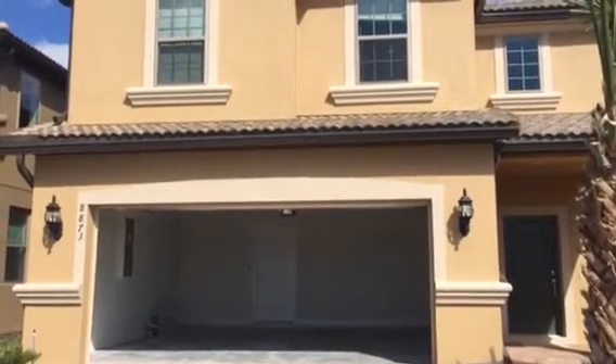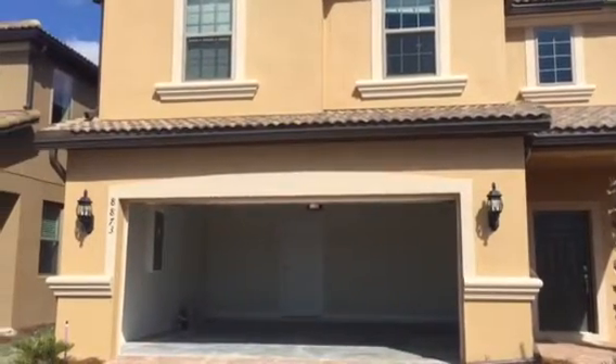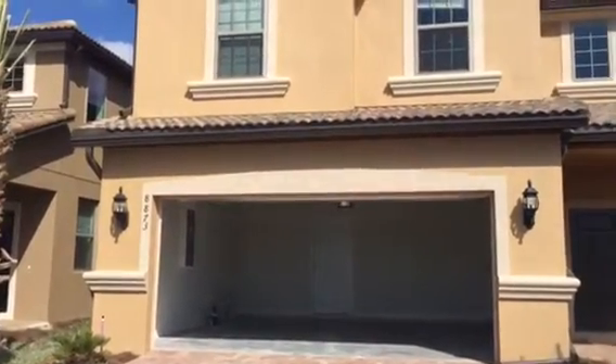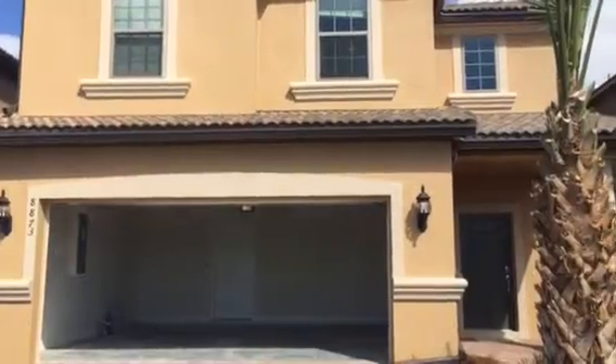Hello, good afternoon. This is Jason Germain and we're doing the first preliminary walkthrough. Just completed it. We're at 8873 Rhodes and Windsor Westside.